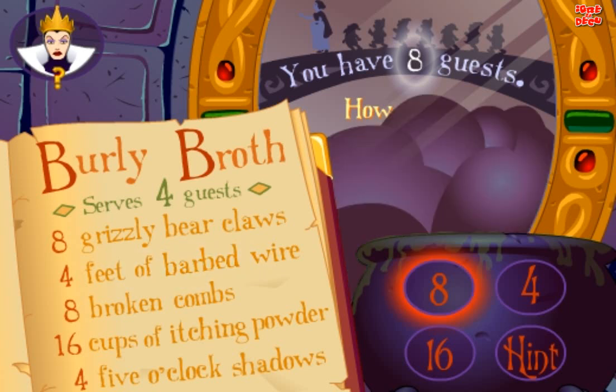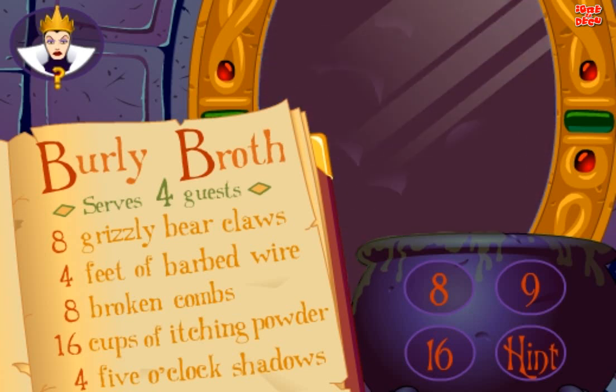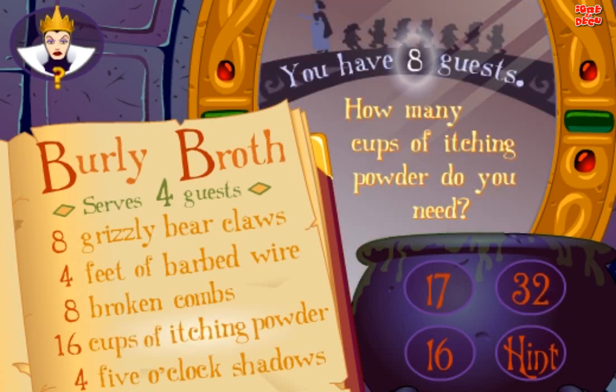Yes. How many broken combs do you need? Good. How many cups of itching powder do you need?